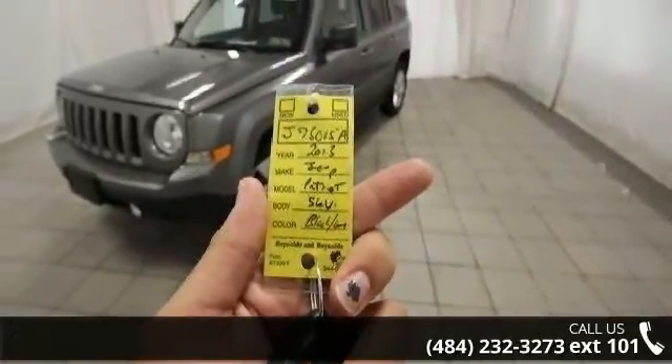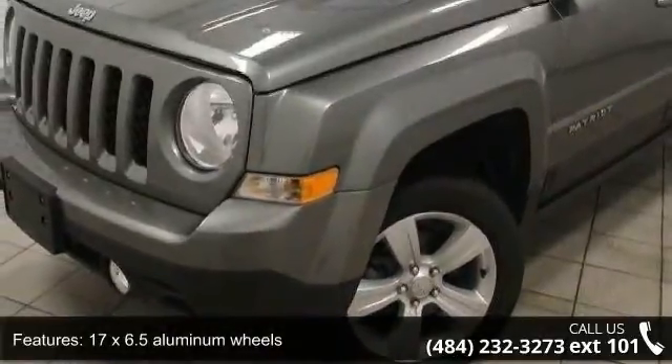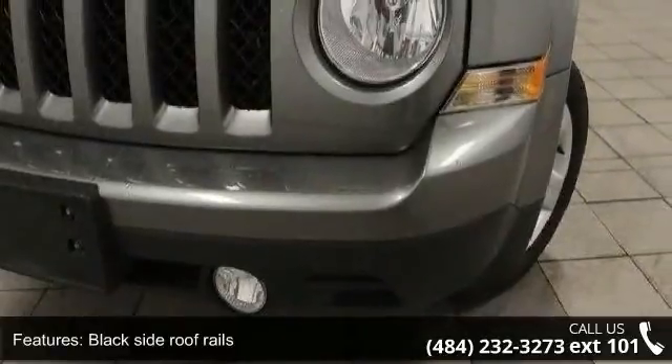Enjoy these notable features: 17x6.5 aluminum wheel, black side roof rails, body color fascia, body color grille, and body color liftgate applique.